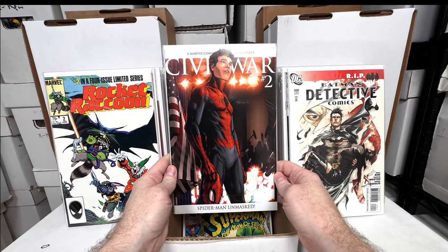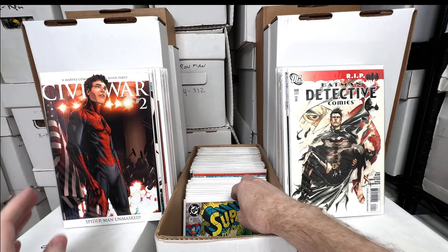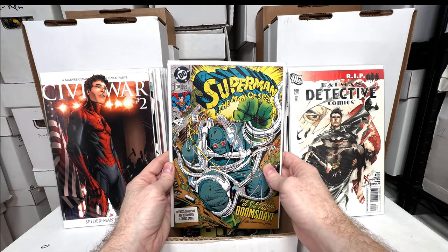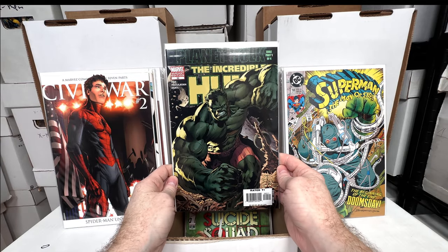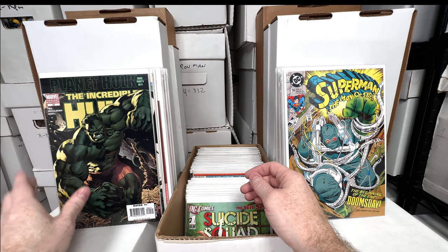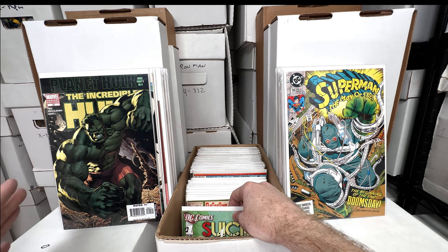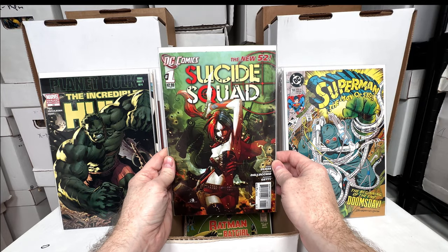Silverwing number two — this is the variant, it's when Peter Parker reveals who he is. Superman: Man of Steel number 18 — first appearance of Doomsday again. Incredible Hulk 92 — this is the variant, the rare version, first appearance of Planet Hulk. I bet this one's gone up in value. You see the A variant but you almost never see this one. Suicide Squad number one.